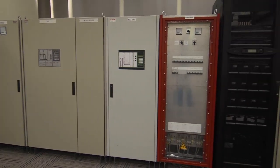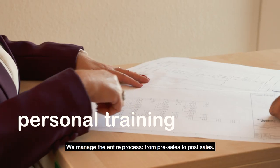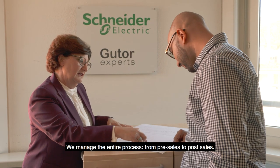From the selection of the right technology, over the design and installation, to startup and personal training, we manage the entire process from pre-sales to post-sales.